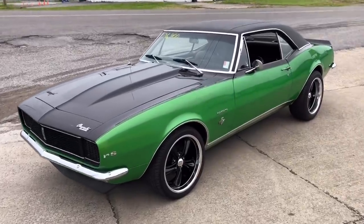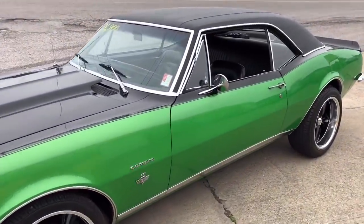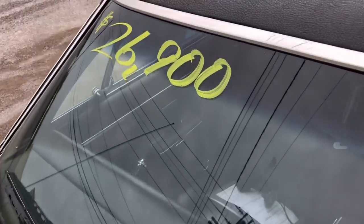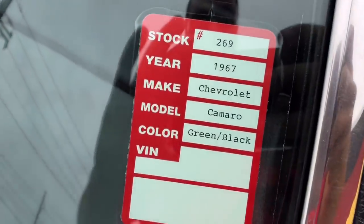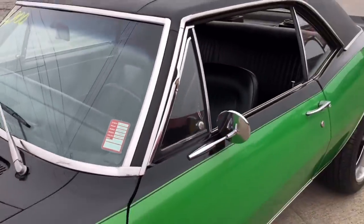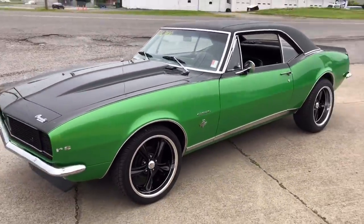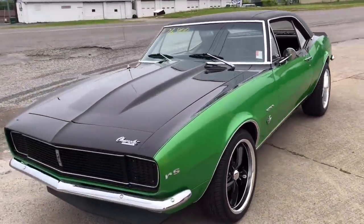Up here at Maple Motors, I've got this 1967 Camaro for sale for $26,900. You can check our website, maplemotors.com — I've got 100 detail pictures inside and out. This is stock number 269. I'll do a little walk-around and pick out any kind of flaws I can find. If you like my videos, please subscribe — I post these cars every single day.